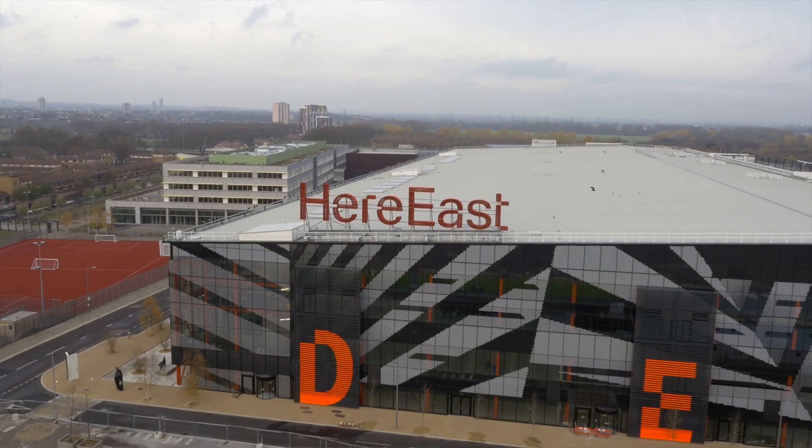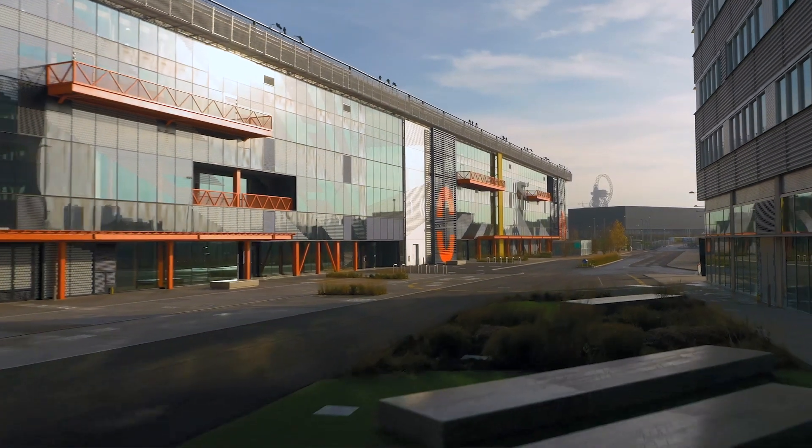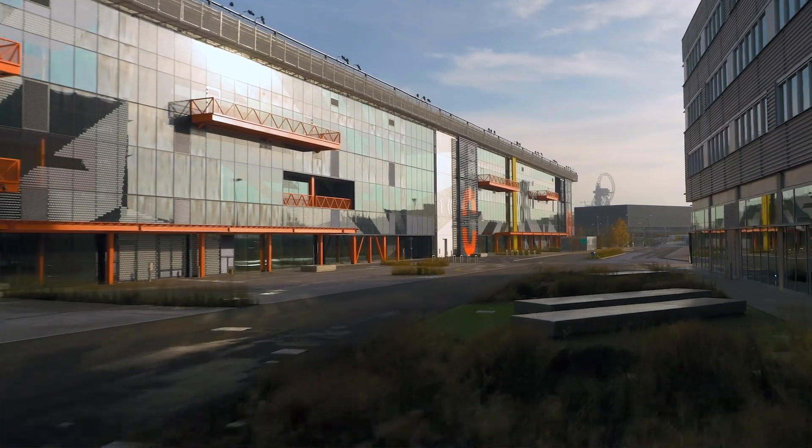When we set about building Here East, what was really intriguing to us was the ability to do something quite different. There are areas of design and construction and fabrication which we've introduced into the building which you would not normally do. Here East as a complex is geared towards new technology and new ways of making things.